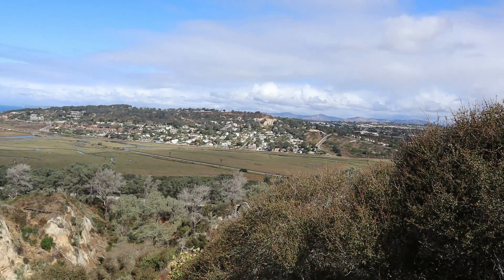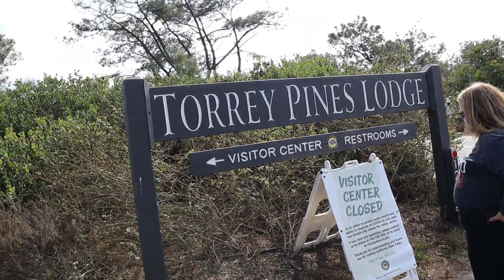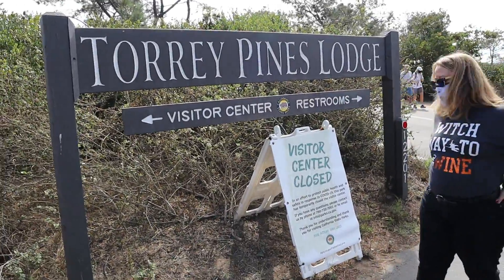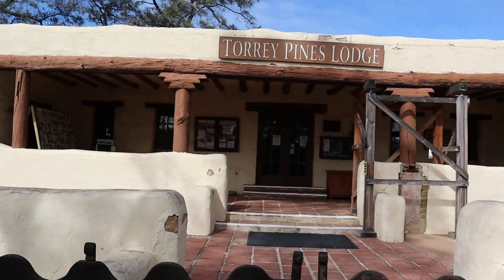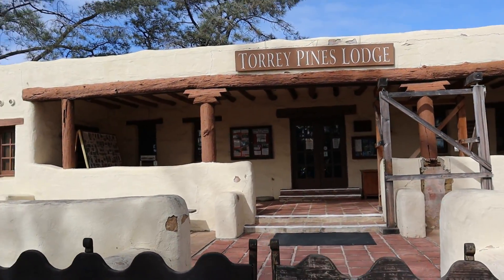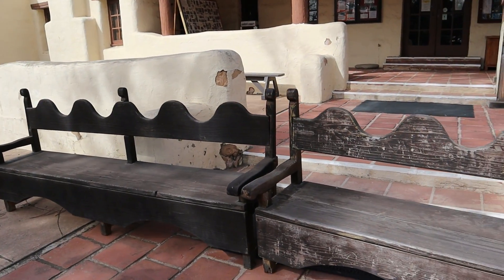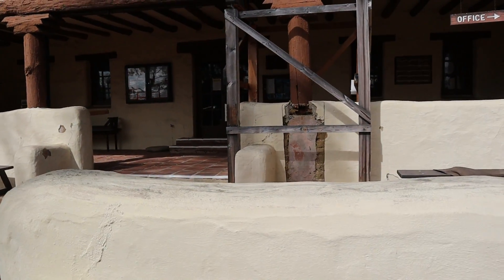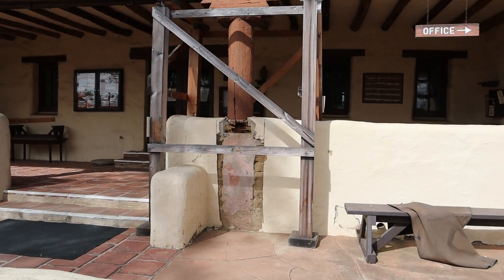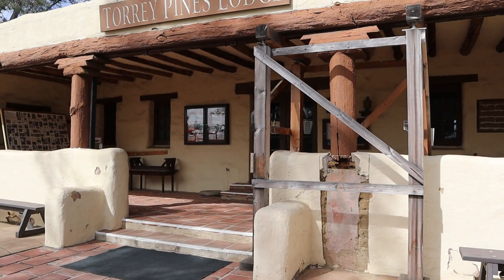And you see them coming up. The visitor center is closed — this is the visitor center and they keep people out. They put the benches up here. Yeah, it's having some problems. Looks like it's ready to fall down.